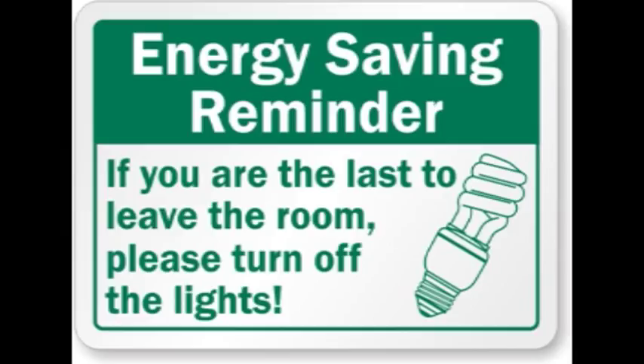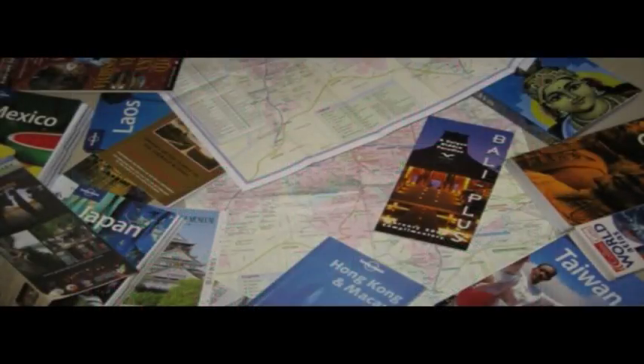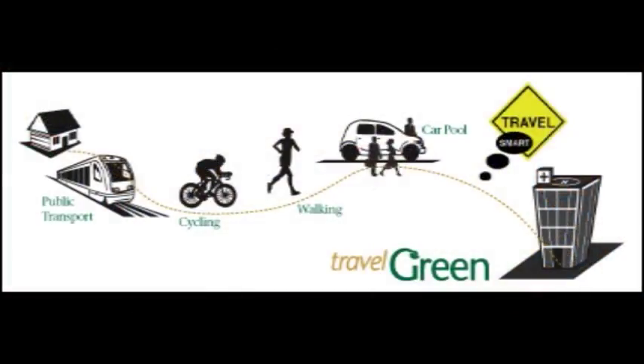Always turn off lights when you leave the hotel room. Only take maps and brochures that you're planning to use. If you're traveling in a large group, share brochures. Or use public transportation if possible to reduce vehicle emissions.